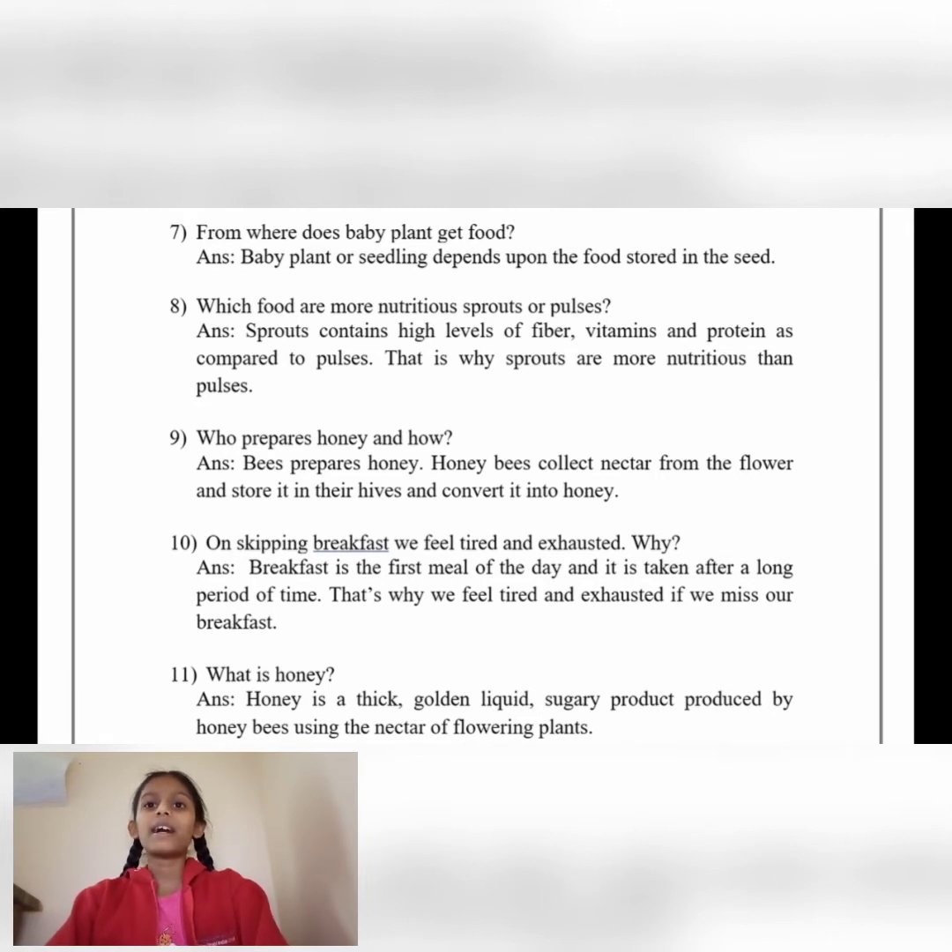Who prepares honey and how? Answer: Bees prepare honey. Honeybees collect nectar from flowers and store it in their hive and convert it into honey.